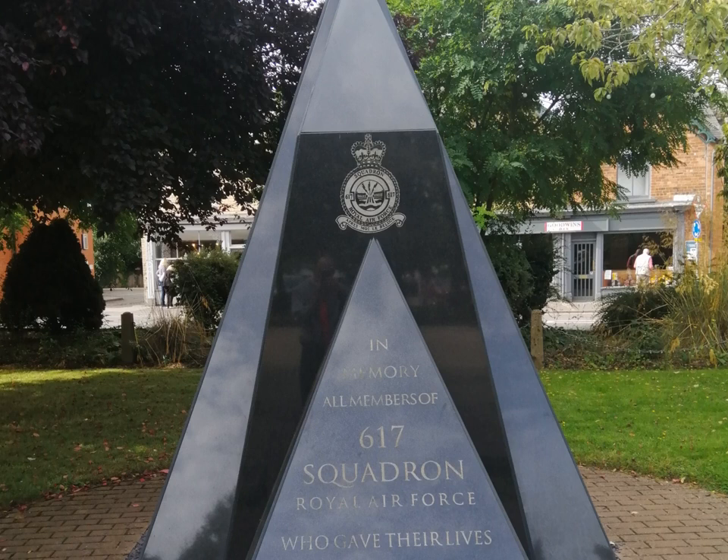The first unit to arrive was No. 97 Squadron on 2 March 1942. They used Lancasters. No. 97 Squadron provided six aircraft for the raid on the Mann Diesel engine factory at Augsburg. 97 Squadron remained at the airfield until 18 April 1943, when they moved to Bourne in Cambridgeshire.